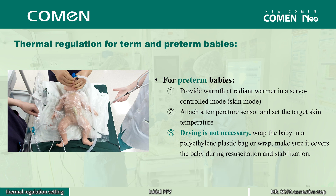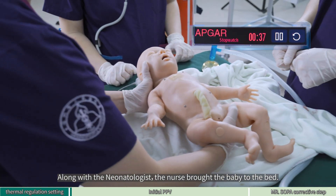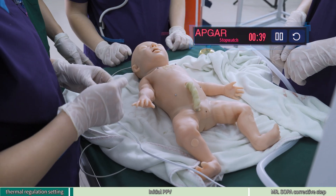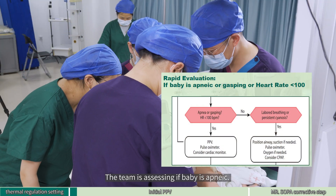Now we will continue our scenario. Along with the neonatologist, the nurse brought the baby to the bed. Let's go ahead and start the initial steps. The team is assessing if the baby is apneic.